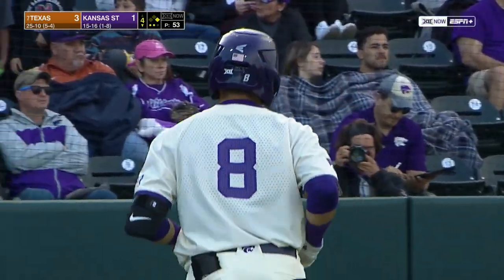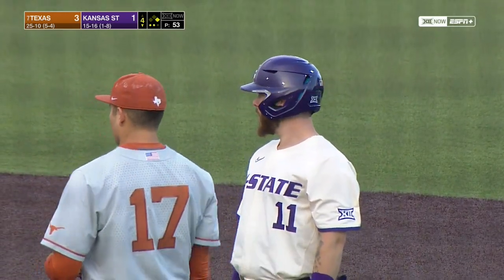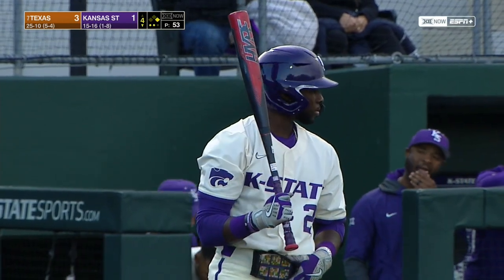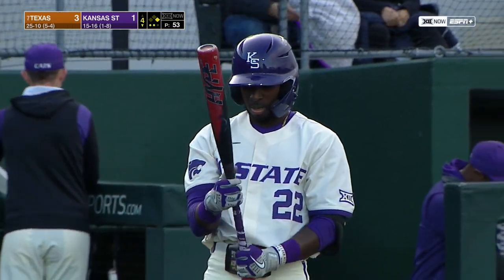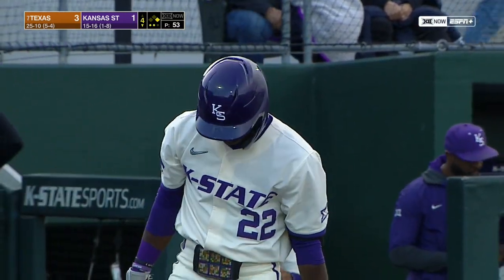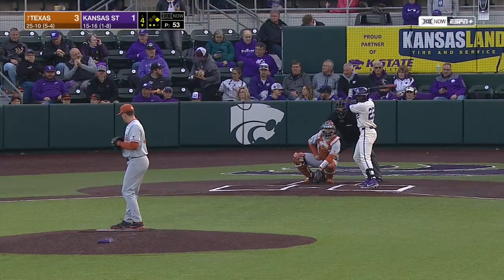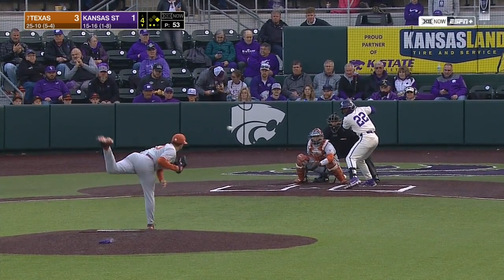Kansas State's making adjustments the second time through the order — getting a little better pitches. Hansen's been up a little bit, but they're making the adjustment on the breaking pitch, not trying to pull it, not being too far out in front, doing a really nice job. Mitchell got the base hit on the breaking pitch — an off-speed pitch away. The approach is a lot better. It's going to have to be because Hansen's stuff is really good tonight.